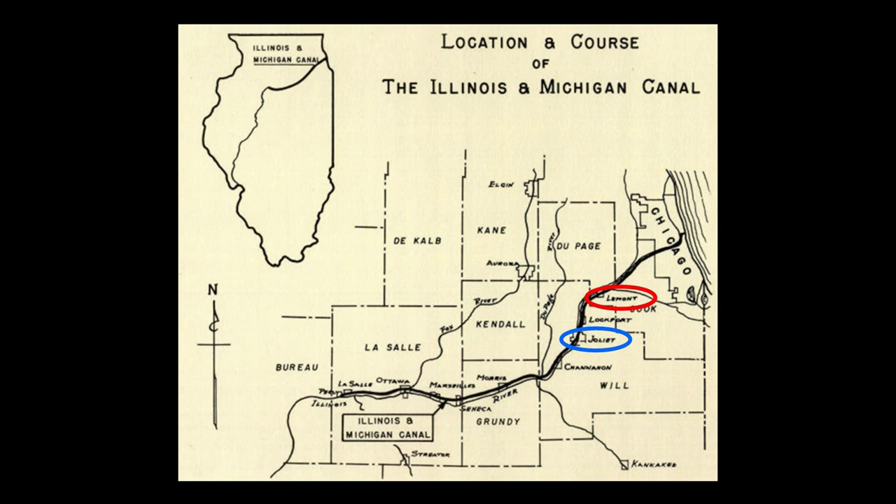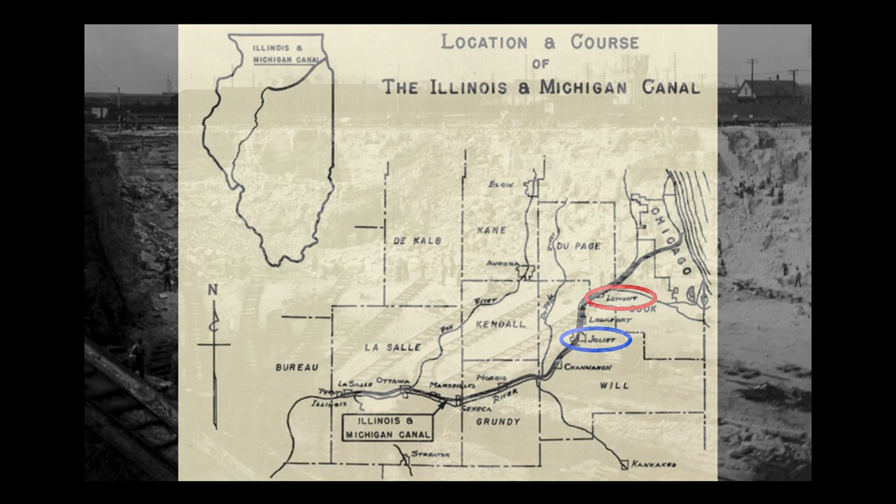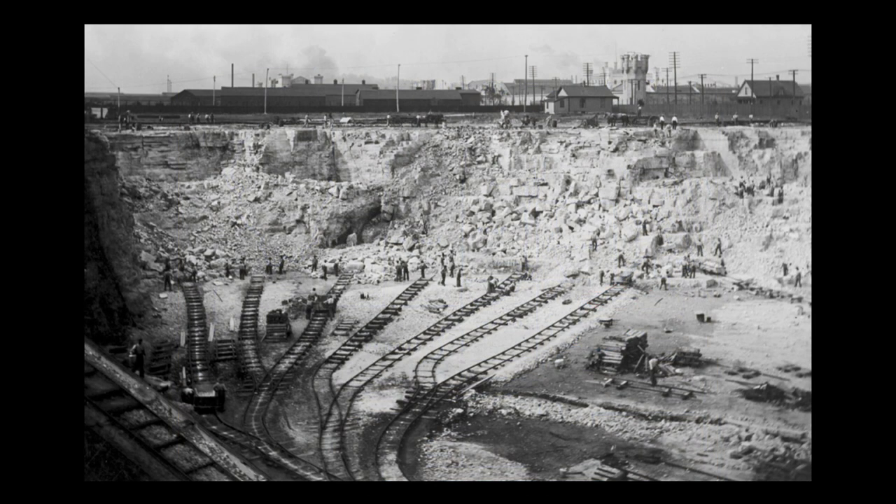Joliet became known as Stone City. With the opening of the canal in 1848, it became practical to start shipping the stone to Chicago and other rapidly growing towns. Here we see a typical quarry operation in Joliet, although much of the stone used in Chicago likely came from Lamont, as it was closer.